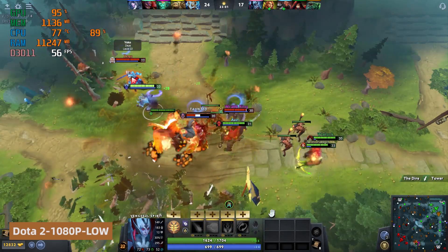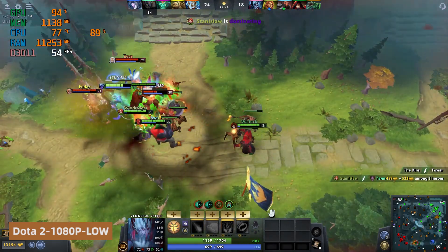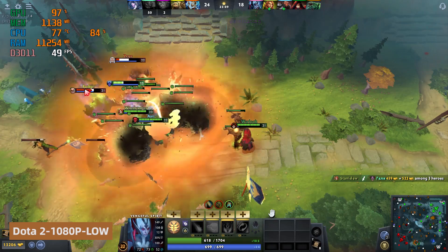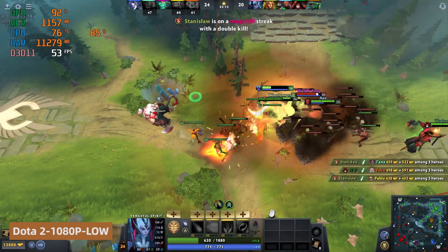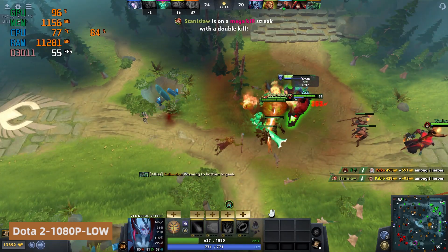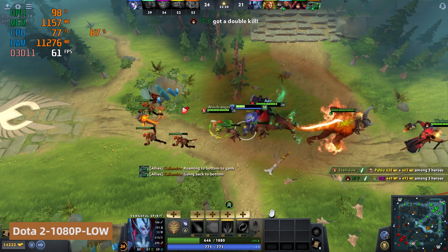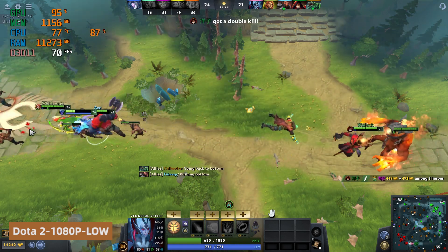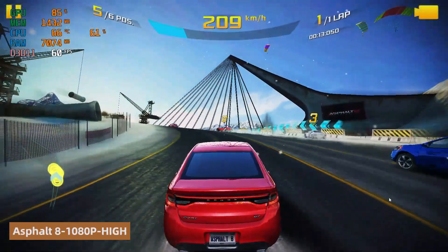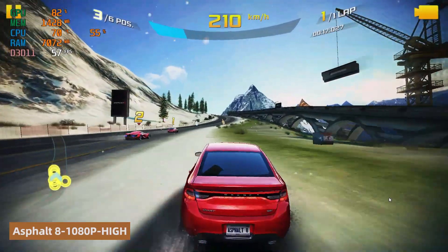Next, running Dota 2 at low graphics and 1080p resolution, GPU usage peaked at 97% and CPU usage at 84%. The CPU temperature maintained about 77 degrees Celsius under such load, indicating intense system performance during gameplay. Additionally, the game demanded significant system memory, resulting in higher memory usage.